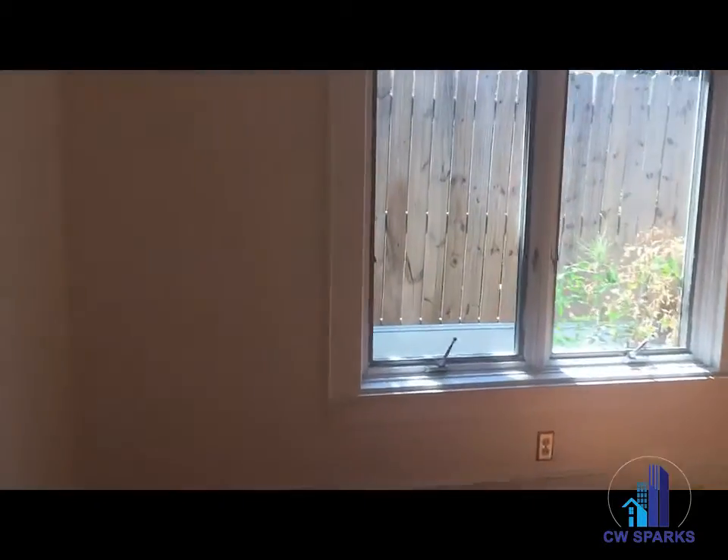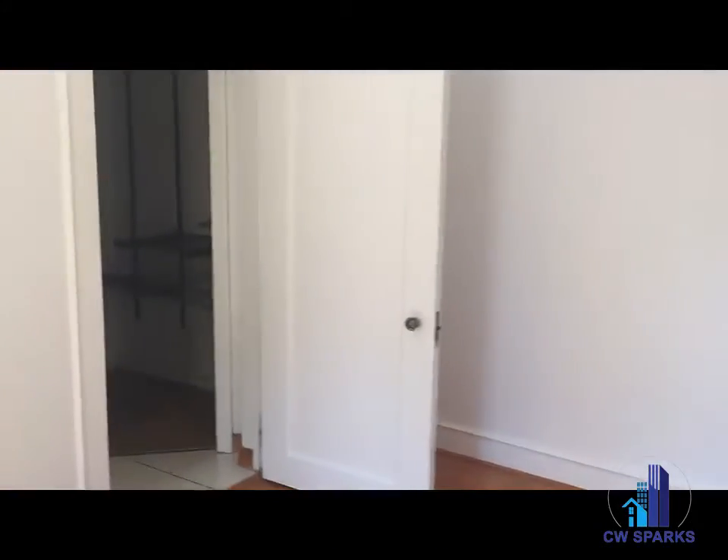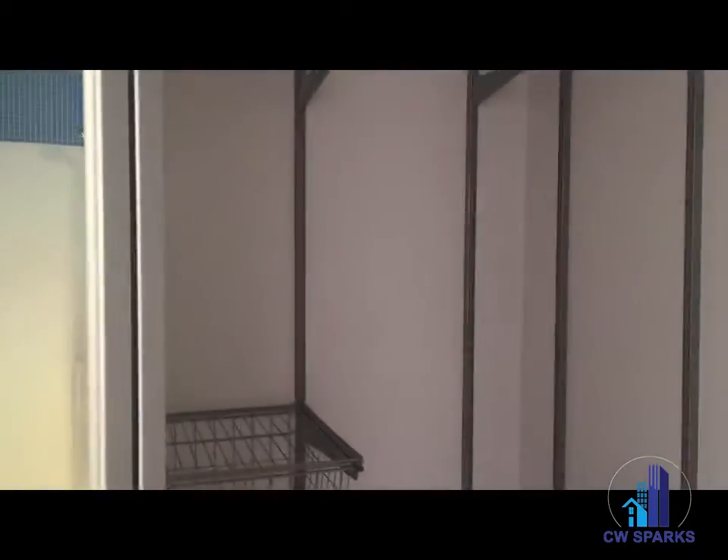And now the master bedroom. Nice closet with a lot of storage in here.